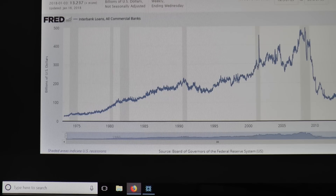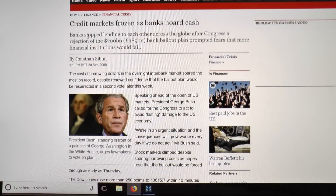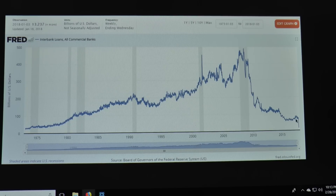Whilst doing this research, I found an article dated September 30th, 2008: 'Credit markets frozen as banks hoard cash — banks stopped lending to each other across the globe after Congress's rejection of the $700 billion bank bailout plan prompted fears that more financial institutions would fail.' So this is a repeat of history. The banks are hoarding cash again.